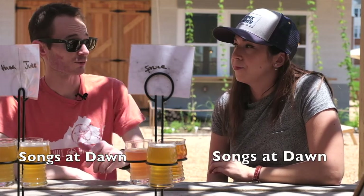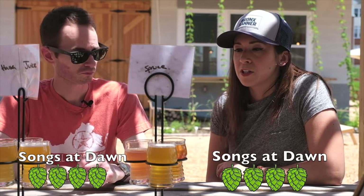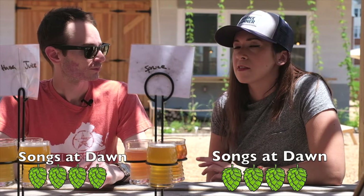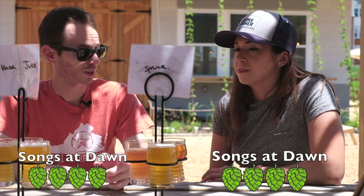I give that a solid four. That's refreshing too, especially in the summertime when it's hot outside. I can see drinking that on a golf course or the beach.